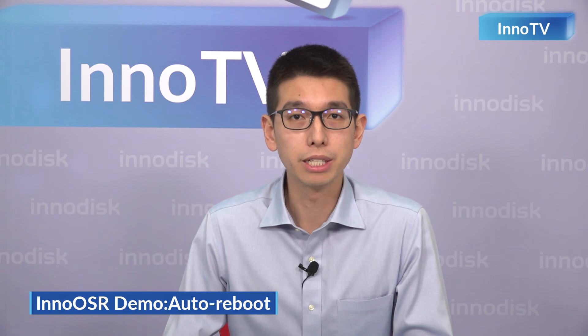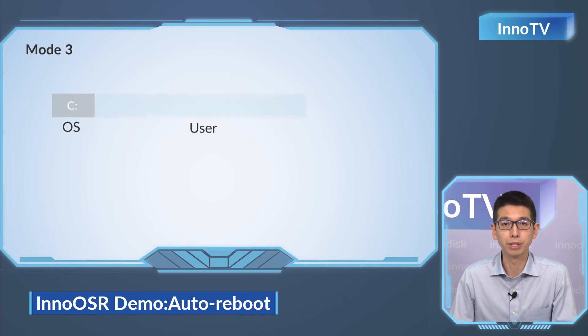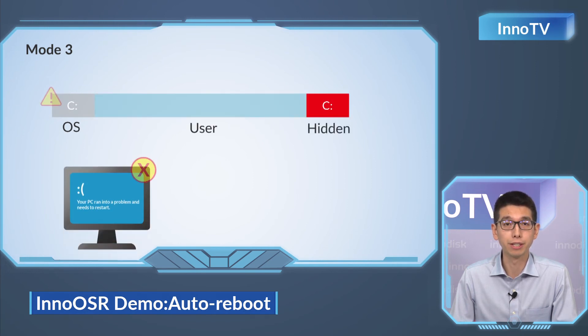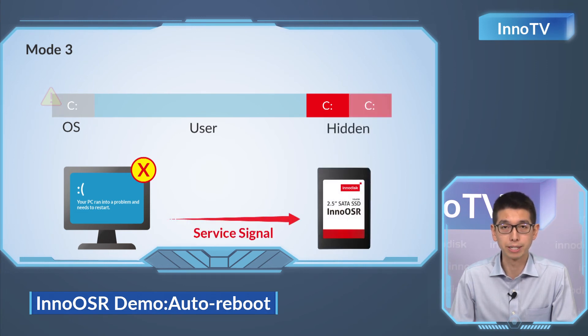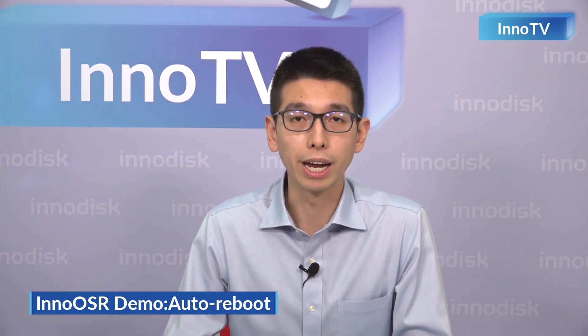Lastly, Auto Reboot. This mode is designed for unmanned systems. With connections to system reset pins and InnoDisk OS services or agent in place, our disk will be able to detect whether the OS is operating normally, frozen, or damaged. During damaged circumstances, our disk will reboot the system to rule out freezes. And if the system cannot boot up normally, our disk will automatically start the recovery process and bring the system back to normal in no time. We envision applications such as digital signage or other remotely deployed systems for this mode.